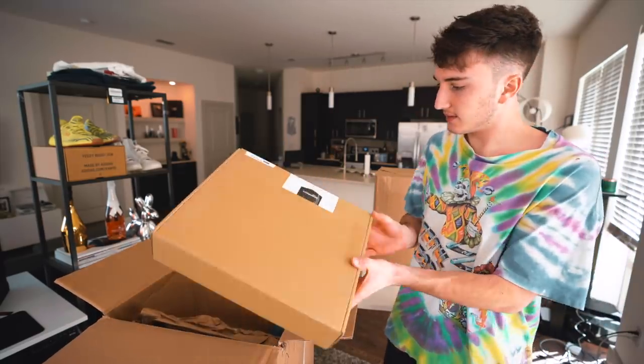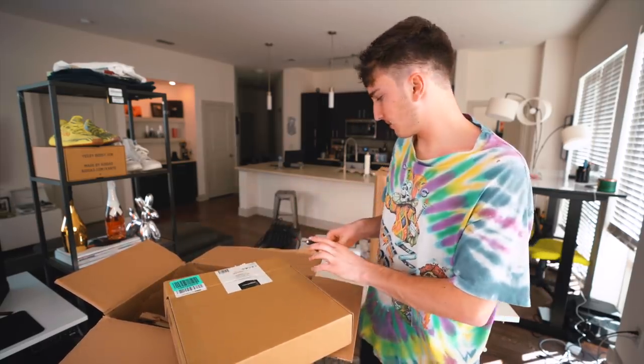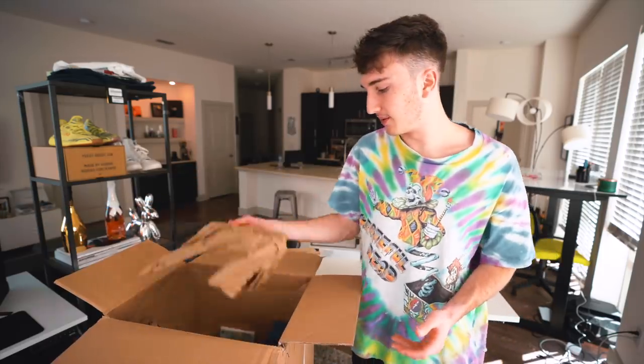Then we have a big box — this is an Amazon Basics laptop stand. Some of these say inspected, some of them don't. I open it up and it's empty. No laptop stand in here. Why is there an empty box in here? Literally completely empty.